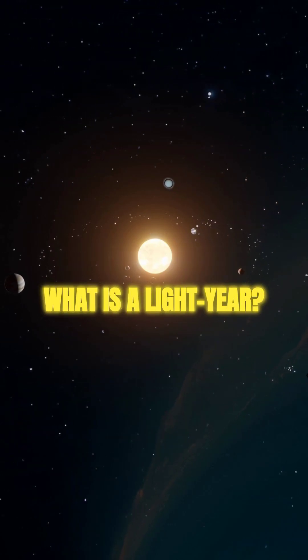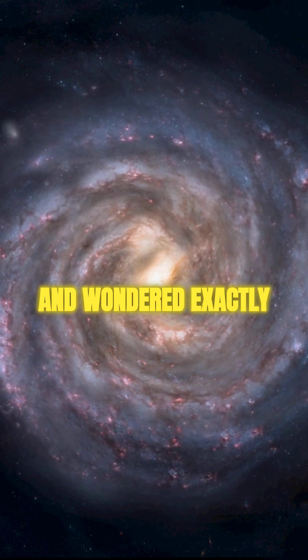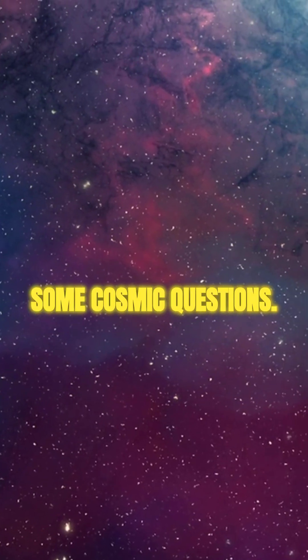What is a light year? Hey, space explorers, ever heard the term light year and wondered exactly what it means? Well, you're in the right place. Let's dive into some cosmic questions.